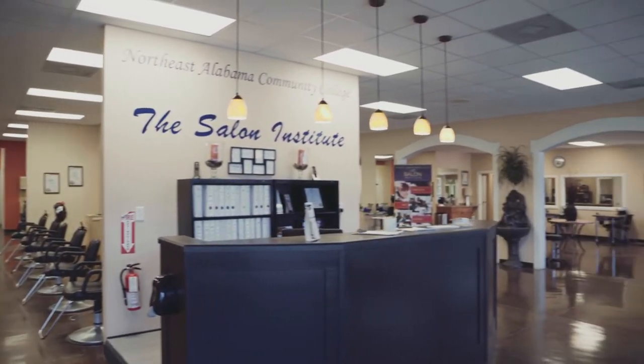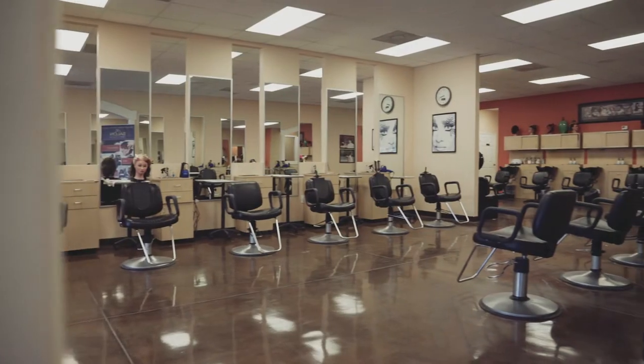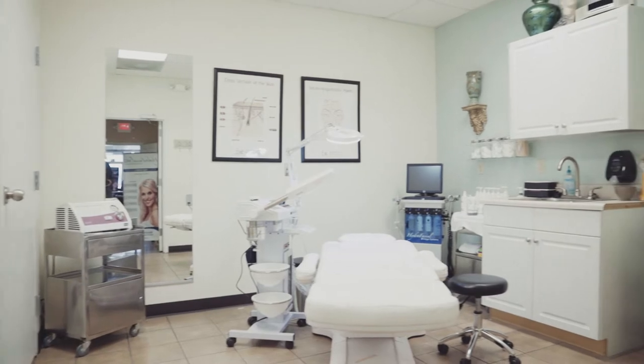The Salon Institute is located in Scottsboro. It houses our Salon and Spa Management Program, which features Aesthetics, Cosmetology, and Massage Therapy.